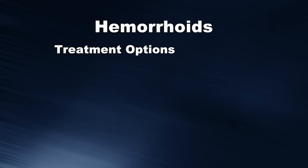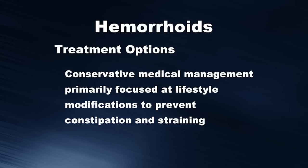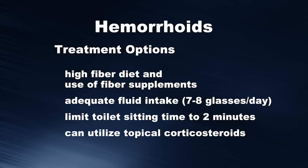What are some treatment options currently available for hemorrhoids? One option is conservative medical management, which is primarily focused on lifestyle modifications to prevent constipation and straining. These include a high fiber diet and use of fiber supplements, adequate fluid intake consisting of seven to eight glasses per day, limiting toilet sitting time to two minutes or less, and utilizing topical corticosteroid treatments.